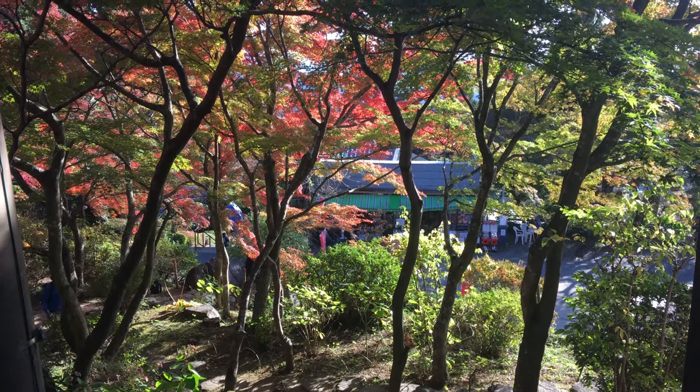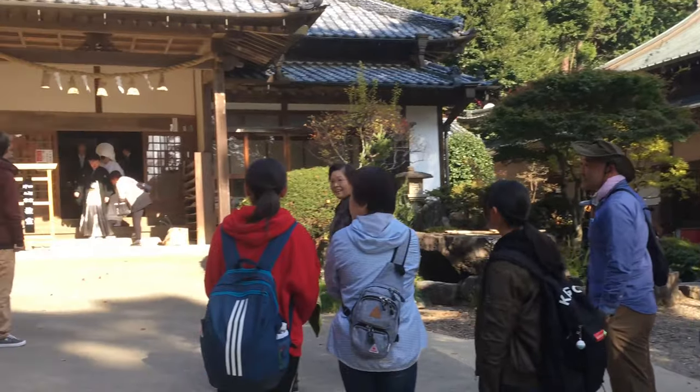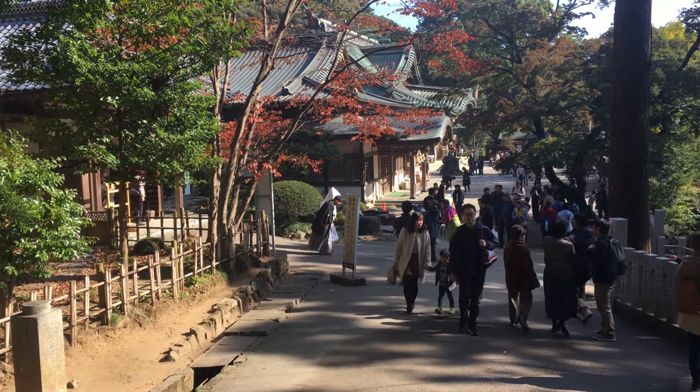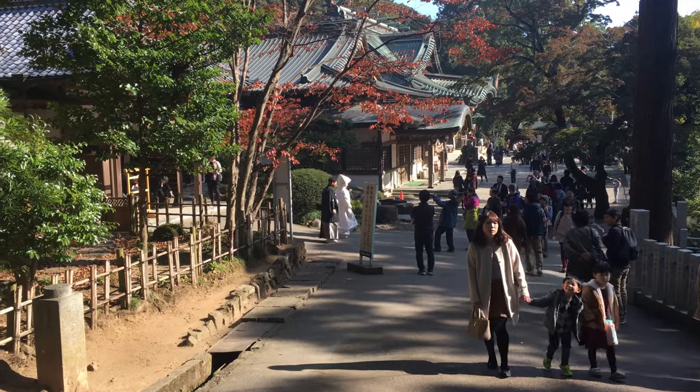Fall is likely the best time to visit as you'll be able to enjoy the colors, but the views of the Kanto Plains should be good year-round. You also might enjoy checking out the temple at the bottom of the hill, or enjoy a dip in a hot spring after a day of hiking.